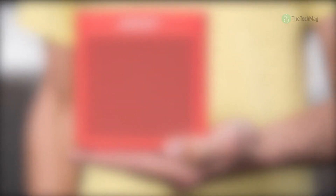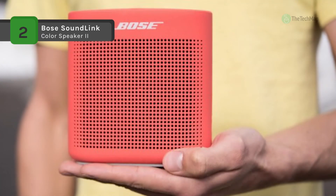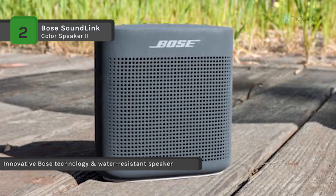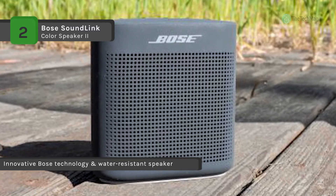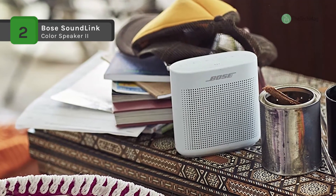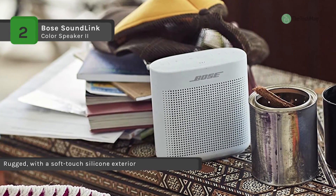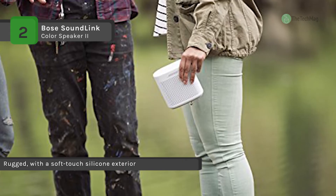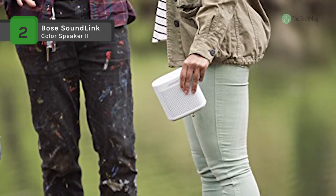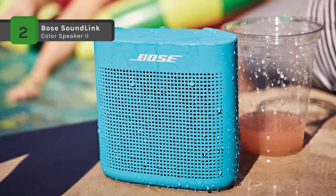The Bose SoundLink Color Bluetooth Speaker 2 uses innovative Bose technology to pack bold sound into a small, water-resistant speaker. It offers a built-in mic for speakerphone or accessing digital assistants like Siri or Google Now. The lithium-ion battery lets you enjoy up to 8 hours of playtime, rechargeable with USB power sources. It's durably built with an easy-touch silicone texture that won't slip out of your hand when you're on the move. You can download the Bose Connect app to manage Bluetooth connections, unlock features, and access updates.